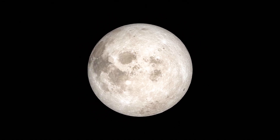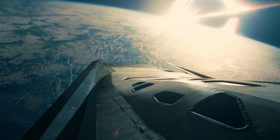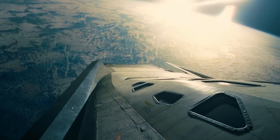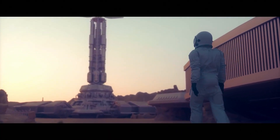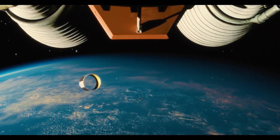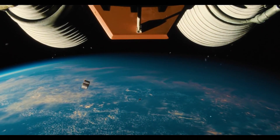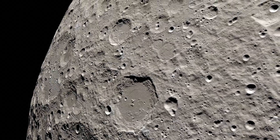For the future lunar outpost to function properly, the colony will need a steady supply of power. NASA plans that there will be permanent astronauts on the lunar base for at least two months within one mission. However, they will have to live and work there during the 14-day lunar night. It means the solar panels won't be able to power the colony all the time. So now they're working on mini-nuclear reactors that will power the colony on the moon when the solar panels fail, or replace them altogether.